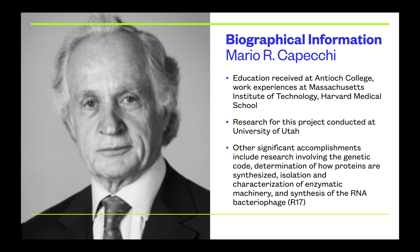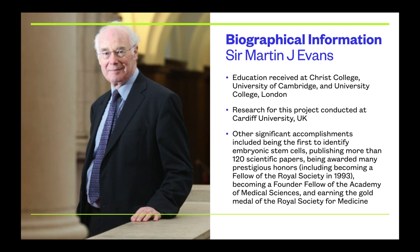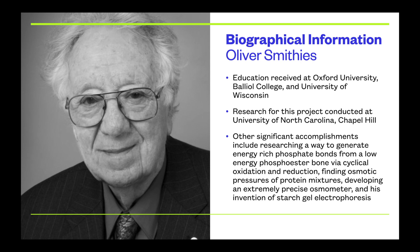A bit about each of the three researchers: Mario R. Capeci was educated at Antioch College, MIT, and Harvard Medical School, did his research at Utah, and is most notably known for work with the RNA bacteriophage R17. Sir Martin J. Evans received education at Christ College, University of Cambridge, and University College London, did his research at Cardiff University, and is a Founder Fellow of the Academy of Medical Sciences and a Fellow of the Royal Society. Oliver Smithies was educated at Oxford, Balliol, and the University of Wisconsin, did his research at UNC Chapel Hill, and is most noted for inventing starch gel electrophoresis.